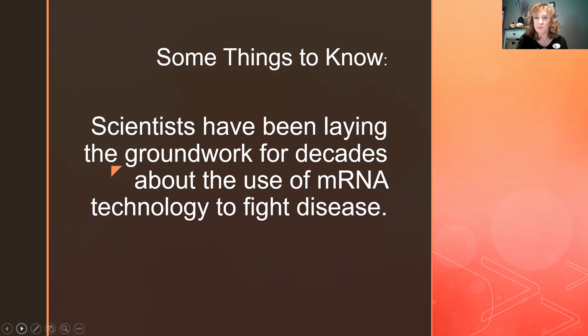The vaccine came out relatively quickly, but scientists have been laying groundwork for decades on how to use messenger RNA technology to fight disease — for cancer and even during the Zika virus era. That foundation, built over 20 years ago, allowed scientists to take off running when COVID-19 became a global pandemic and use this messenger RNA approach in a new way.